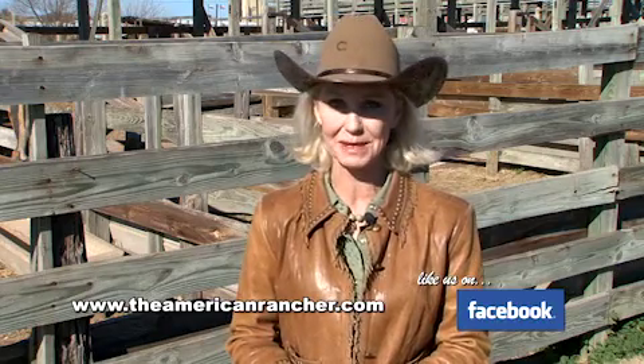We hope you enjoyed our visit with Willow Oak Cattle Ranch. To find out more about us, visit our website TheAmericanRancher.com or check us out on Facebook — we'd love to hear from you. For The American Rancher, I'm Pam Minnick. Thanks for joining us. We'll see you next time.